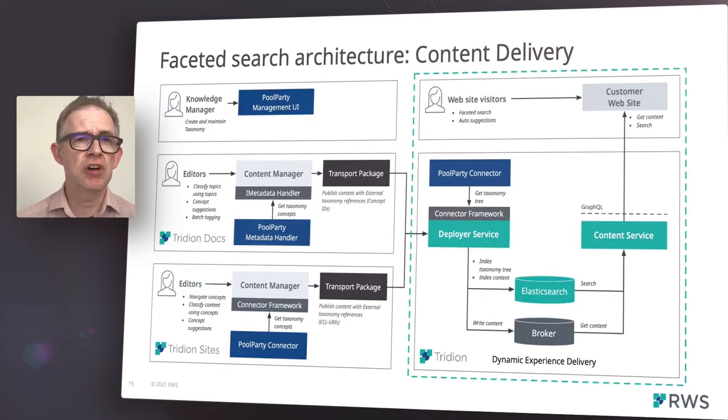Having published your content, the right-hand side provides details of the content delivery components involved in faceted search. Content comes into the deployer from the content management systems as before, and the deployer indexes the content into our Elasticsearch cluster. We also maintain another Elasticsearch index, which contains the hierarchy and labels for the Pool Party taxonomy. This index is kept in sync with Pool Party. Our search index has been extended to store the relationships between concepts within the taxonomy, allowing us to perform concept-based faceted search queries against our data.